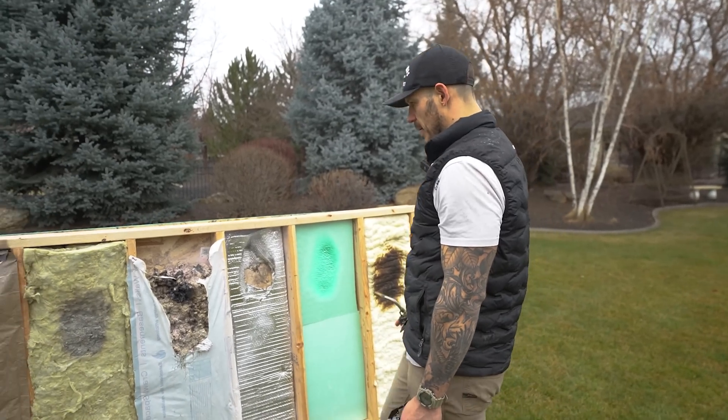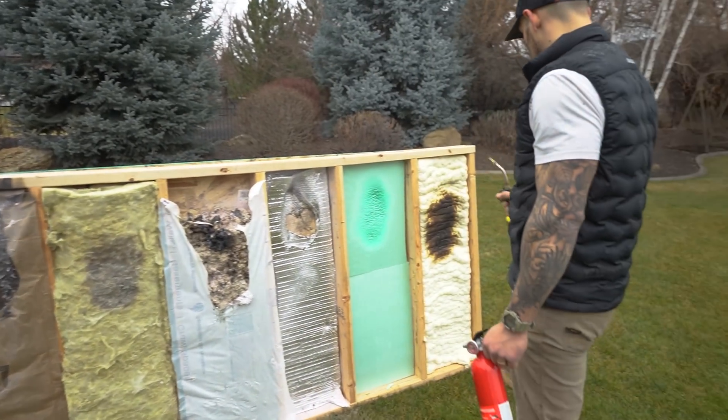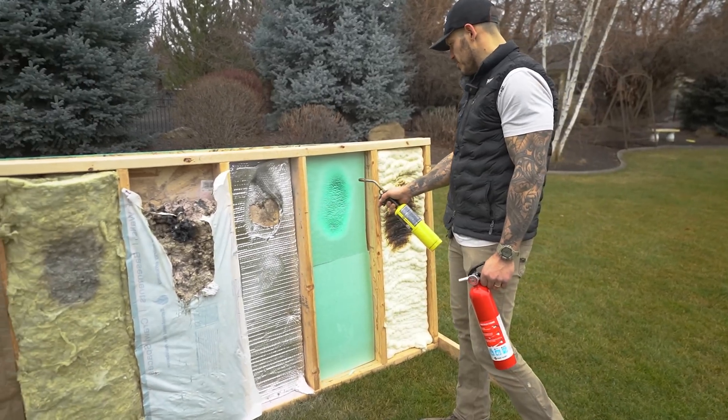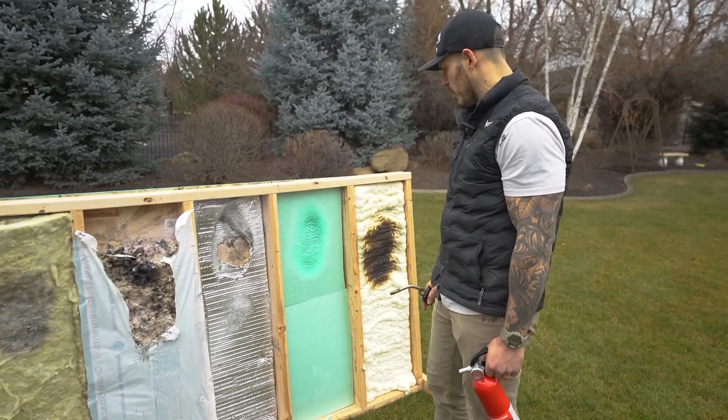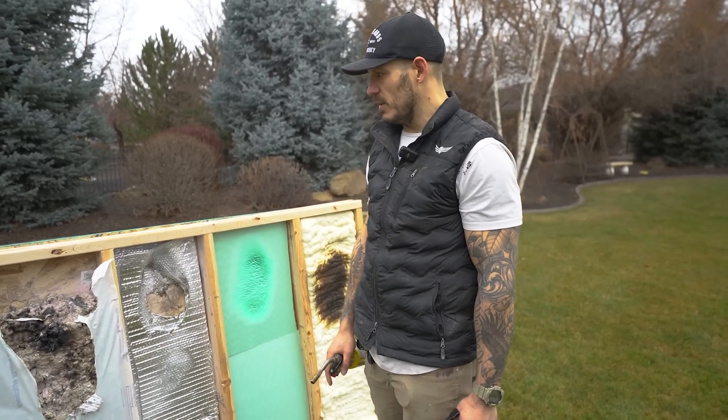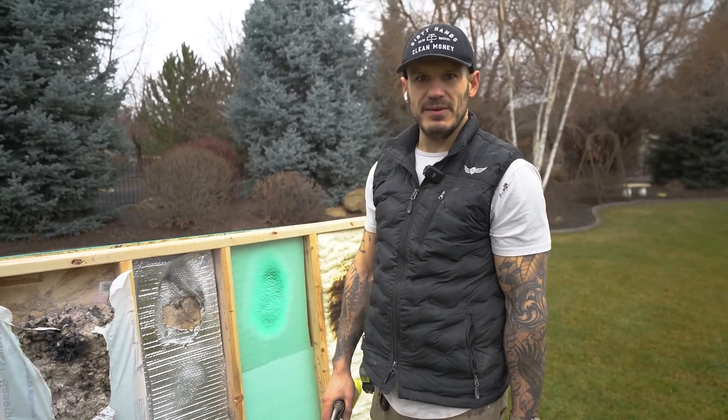To be honest with you, my money is on wool insulation number one and spray foam insulation number two. Usually you put foam boards in your garage door and shove them somewhere else, but those are the ones to go with if you want to keep your house from burning down.